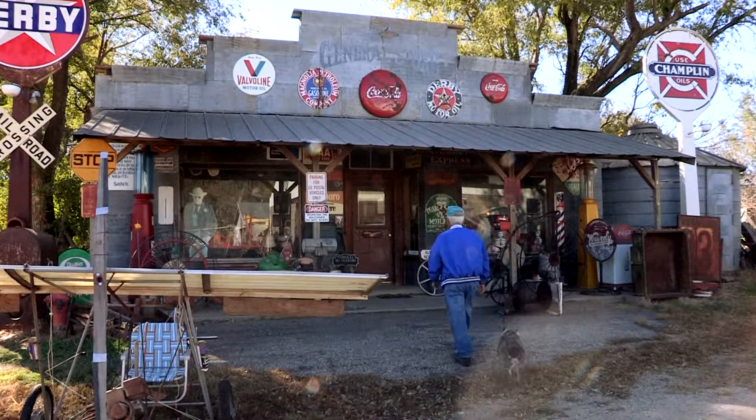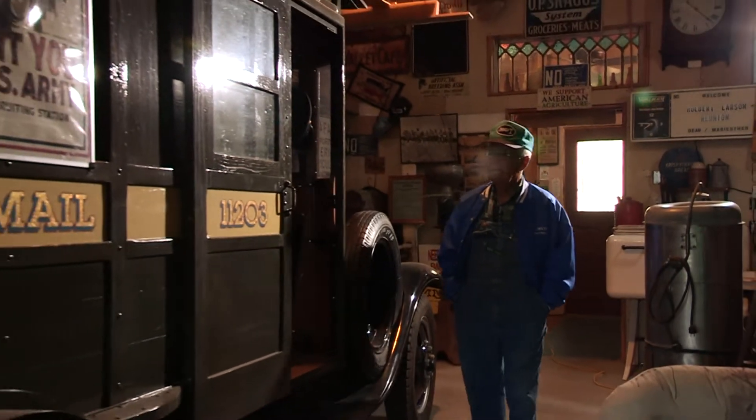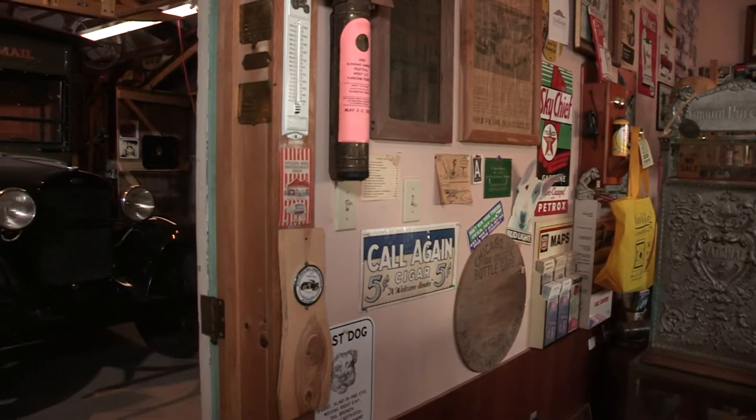He built it because he collects stuff. Just never throw anything away, and our folks didn't, grandparents didn't, my wife's folks didn't, so we've just got a collection of everything that we've had. Just nobody gets rid of anything.